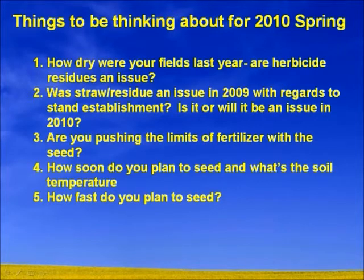Are you pushing the limits of fertilizer with the seed this year? A lot of areas aren't seeing much snow. Producers are saying they've got enough moisture to get the crop going, but is it enough to really get it going? How soon do you plan to seed, what's the soil temperature, and how fast do you plan to seed? These are things we need to be thinking about coming up this year.